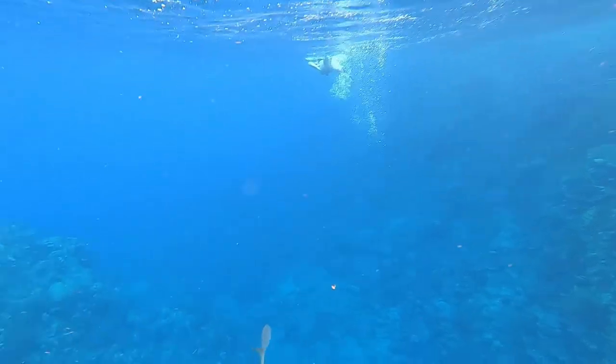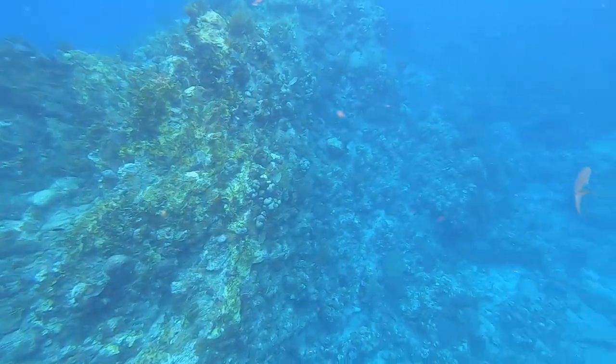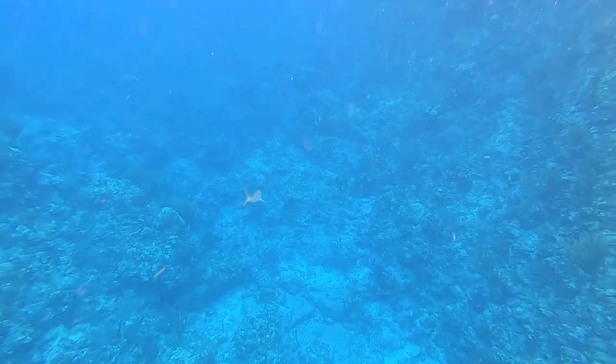This video from my GoPro underwater just doesn't do it justice, but still it's fun to share these clips. My wife and I had a great time snorkeling here.